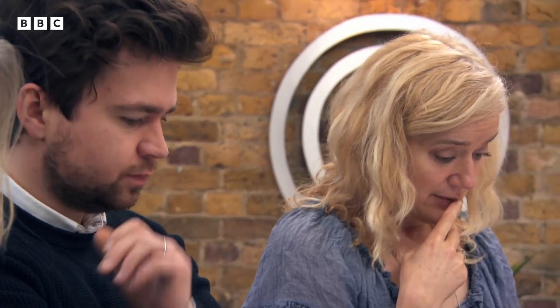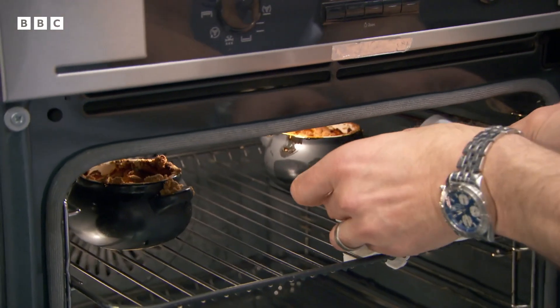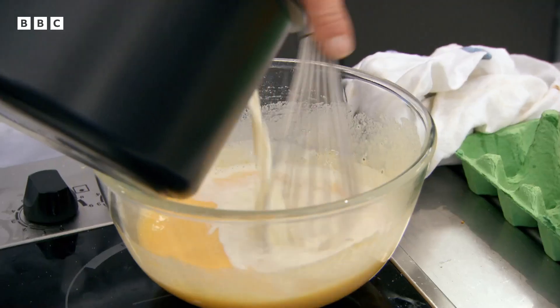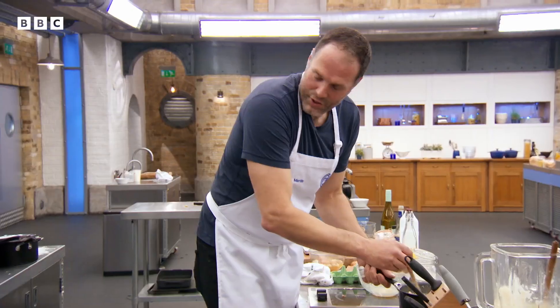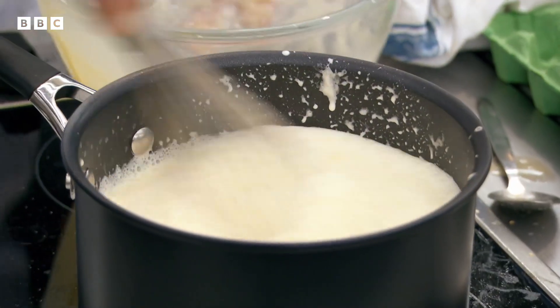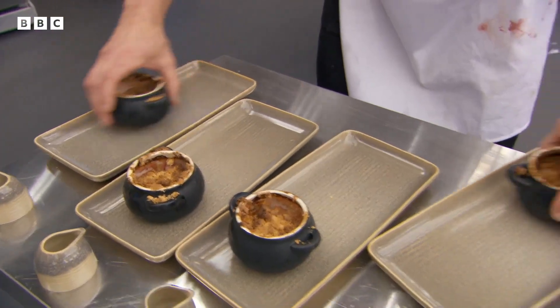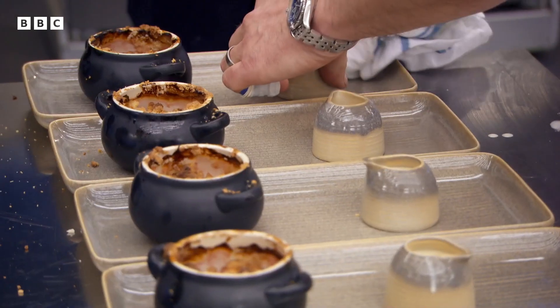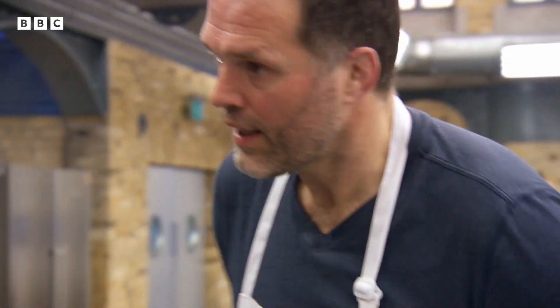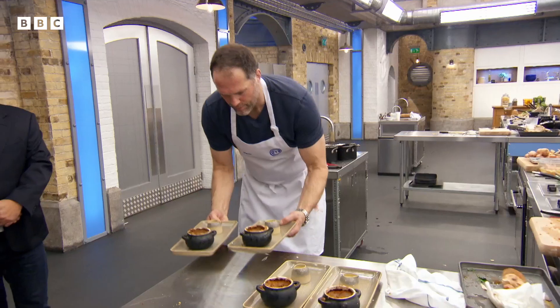Apple and rhubarb crumble with custard — that's an absolute classic. I love rhubarb. Is the crumble a bit basic? Every single element of it is going to have to be absolutely perfect. You've got two minutes, Simmons. Good-looking custard, Martin. Very good-looking custard. Done — ready when you are, and on time.